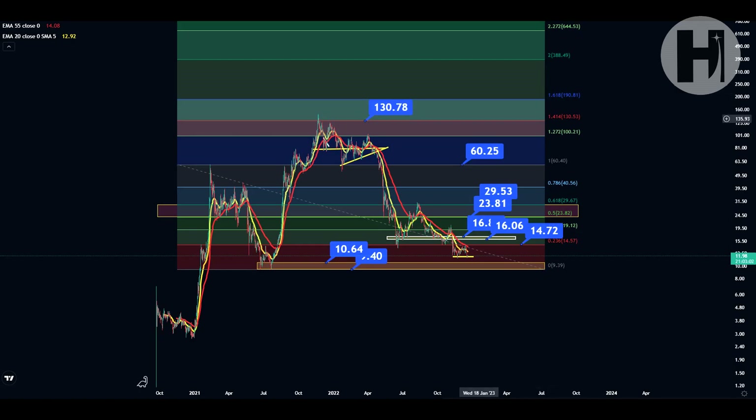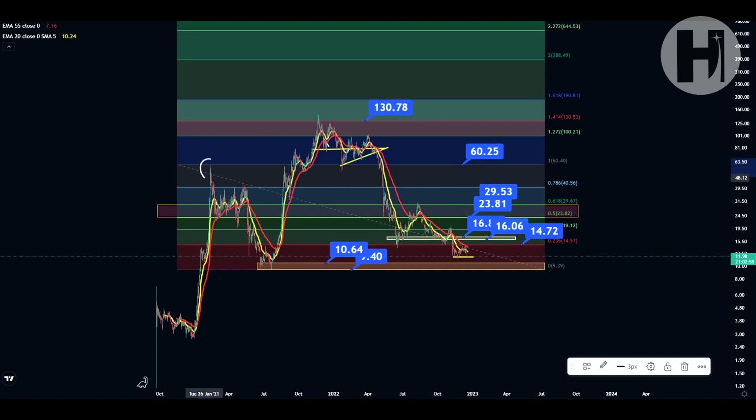Taking a look at AVAX on the daily, we have the same Fibonacci retracement as we did for the last year and a half. The swing high printed in February last year and the swing low in July of 2021. We still have that support block at $10.64 to $9.40. That's what I'm expecting AVAX to retest before we print our bear market bottom and continue on into 2024 with the bull market, hopefully.